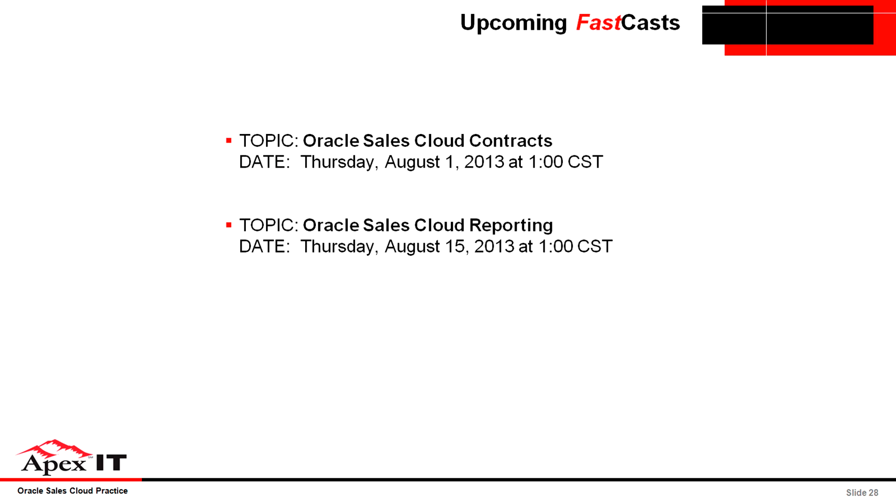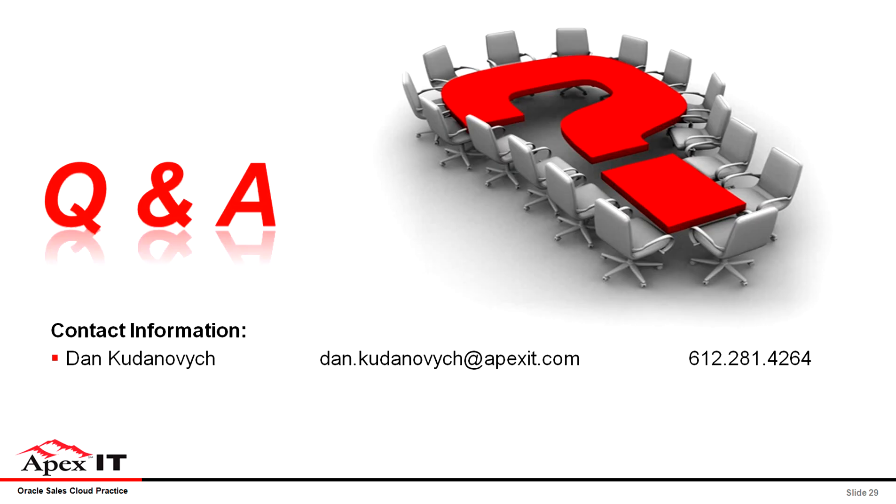We hope you've enjoyed your glimpse of the Oracle Sales Cloud, and specifically today its territory functionality. Here are a few additional dates for some upcoming FastCasts, and since you registered for this one, we'll get those details out to you for future FastCasts. We now have some time for Q&A — I have with me a solution consultant, and together we'll do our best to answer your questions. And if we can't today, we'll work with you offline and get the answers for you.